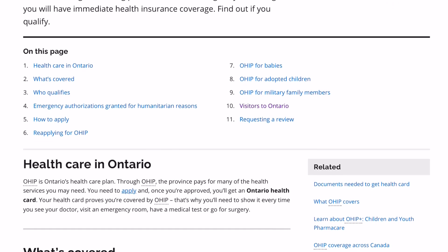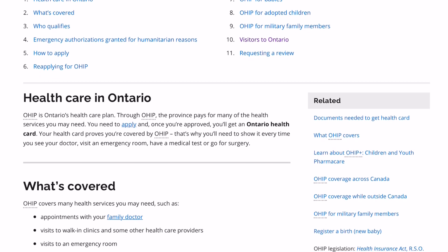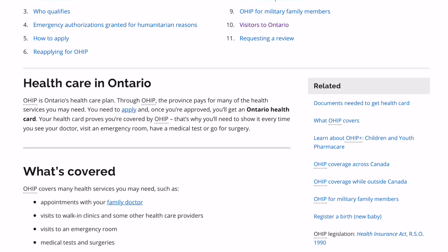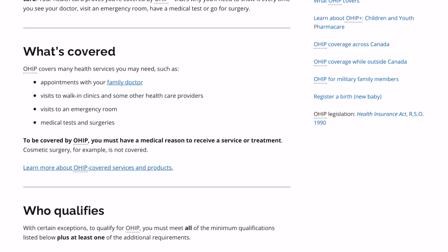OHIP is Ontario's health care plan. Through OHIP, the province pays for many of the health services you may need. You need to apply and, once you're approved, you'll get an Ontario health card. Your health card proves you're covered by OHIP — that's why you'll need to show it every time you see your doctor.